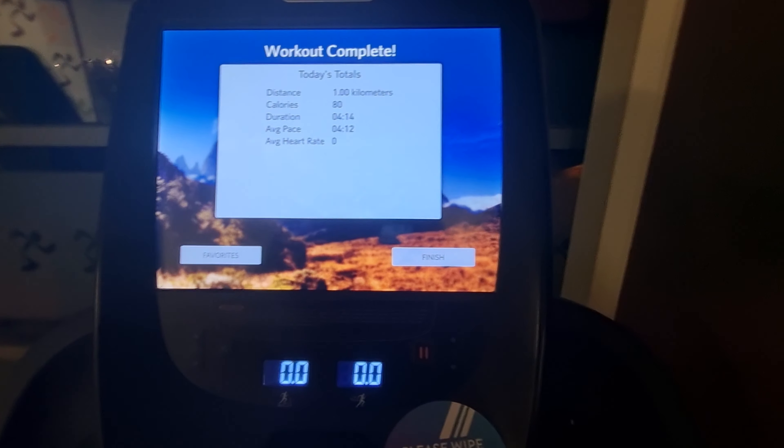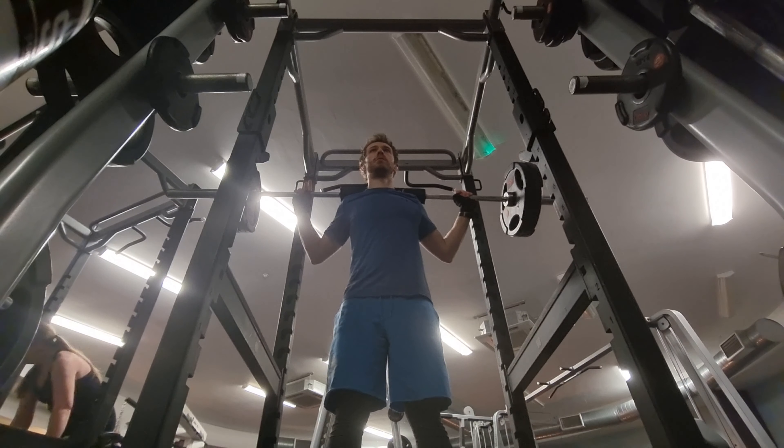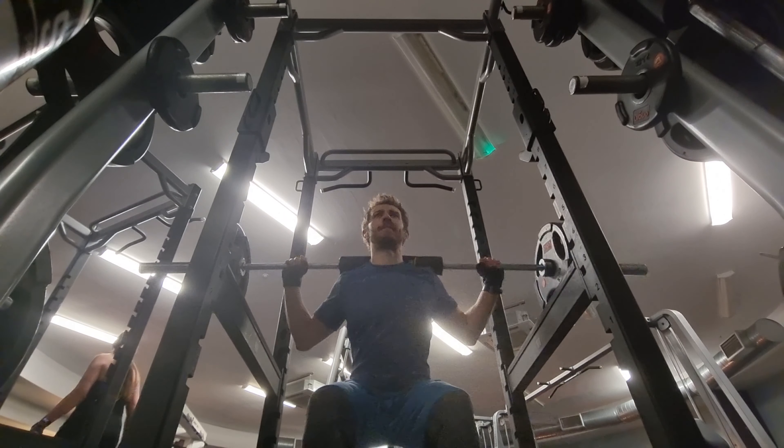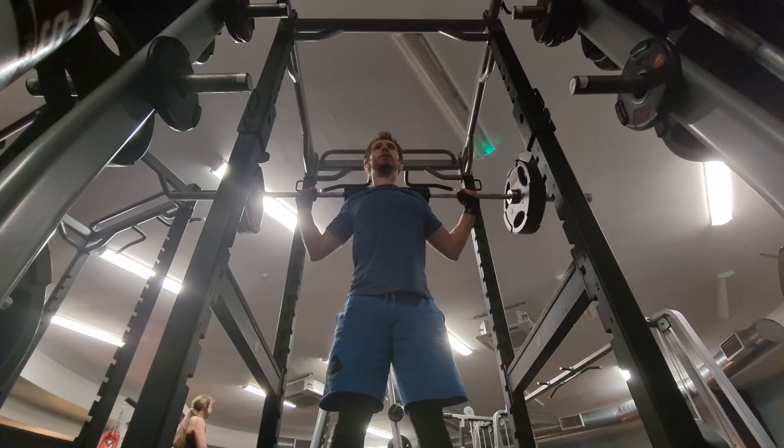With my run done, it's time to move on to the good bit. So today's Wednesday, which means it's leg day. I start with back squats - three sets of 8 reps at 100kg. Not the most flattering angle for this, is it?